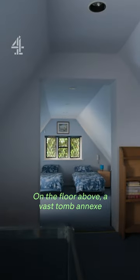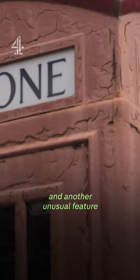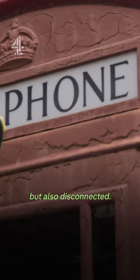On the floor above, a vast two-room annex overlooks the garden and another unusual feature attached to the house, but also disconnected.